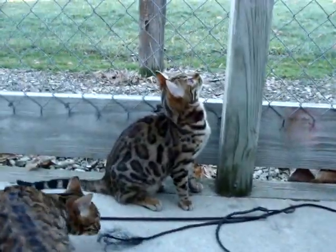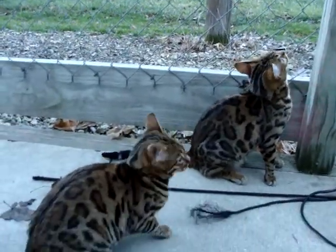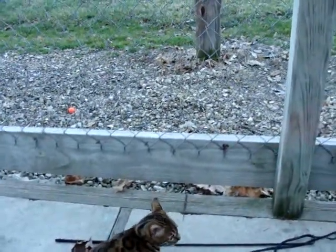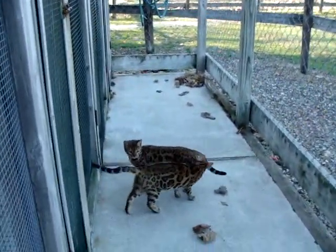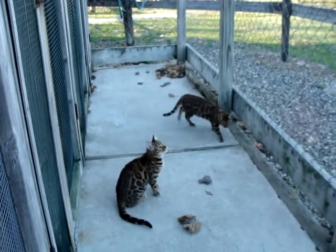They both have big, wide noses. They have nice, thick tails, and the tails on both of them are rosetted. In the sunlight they have a bit more gold than this is showing. I'm sorry it's not a sunny day.